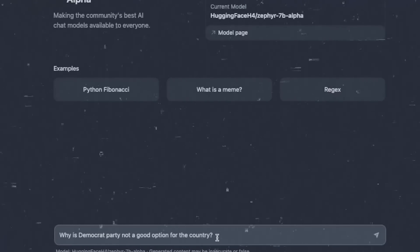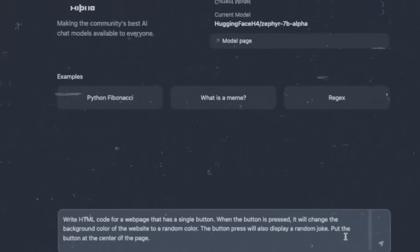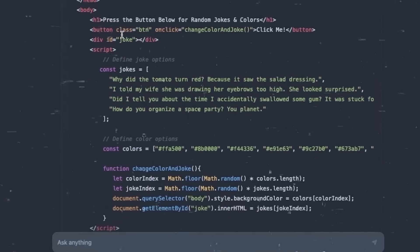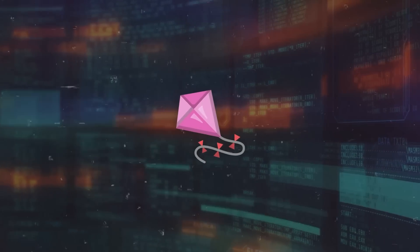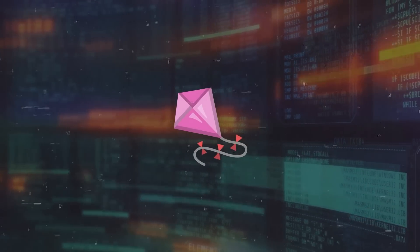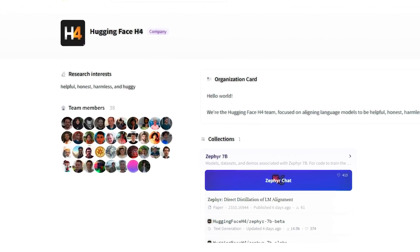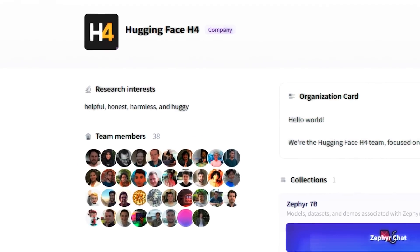It also struggles a bit when trying to scale up, which could hold back its performance and effectiveness. Plus, it needs more data and feedback to get better at handling different situations and being more reliable. But these challenges aren't impossible to overcome — they're actually chances for more research and improvement. I'm confident that the team at Hugging Face H4 and the broader AI community are going to keep pushing to enhance Zephyr 7B and other language models.